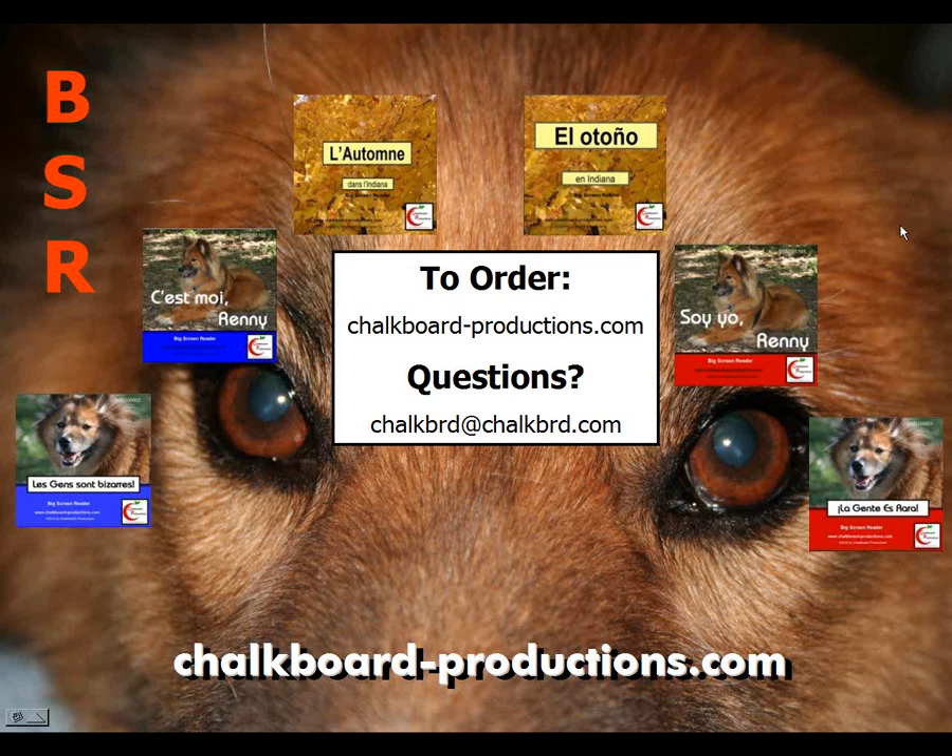So that's our big screen readers. If you are interested in ordering or want more information, go to chalkboard-productions.com. If you have any questions you'd like to ask me personally, you can email me at CHALKBRD at CHALKBRD.com. Thank you very much for your time, and I hope you saw the advantage of using these big screen readers in your classroom. Thank you. Bye.